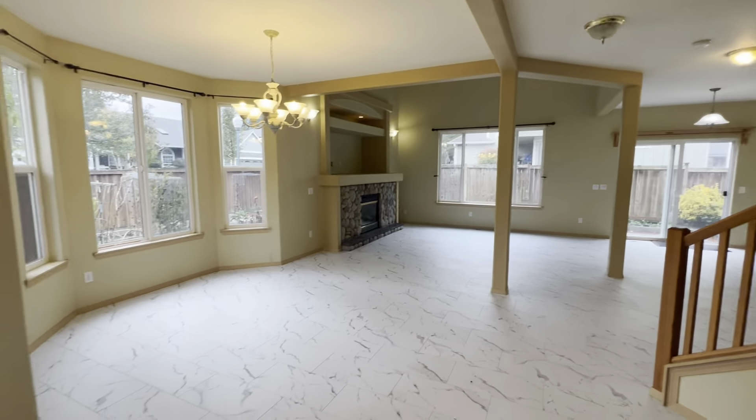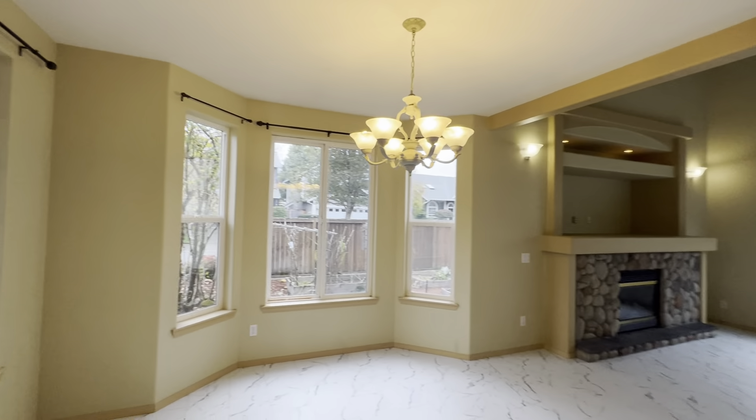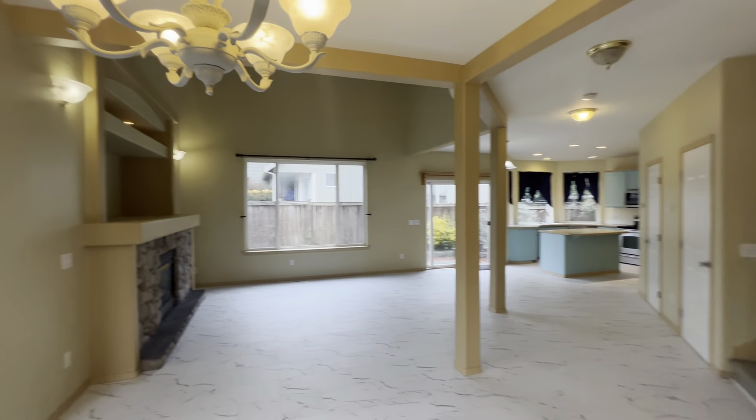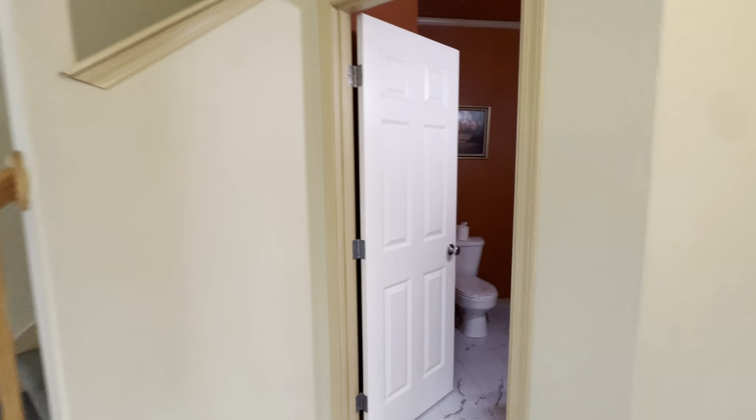We've got hardwood flooring and some dining. Here's our first half bath.